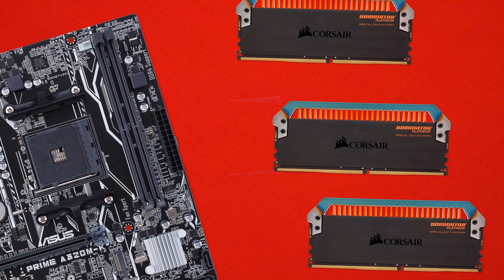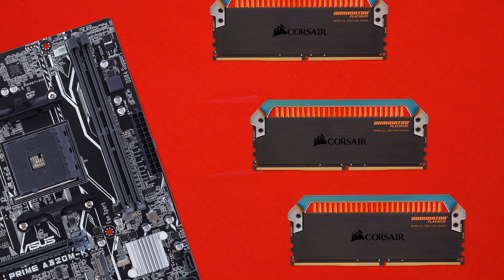ASUS is also supporting over 350 different RAM configurations out of the box, which basically means there's a ton of support here. Whatever RAM configuration you can pick up at the moment should theoretically work on this board.